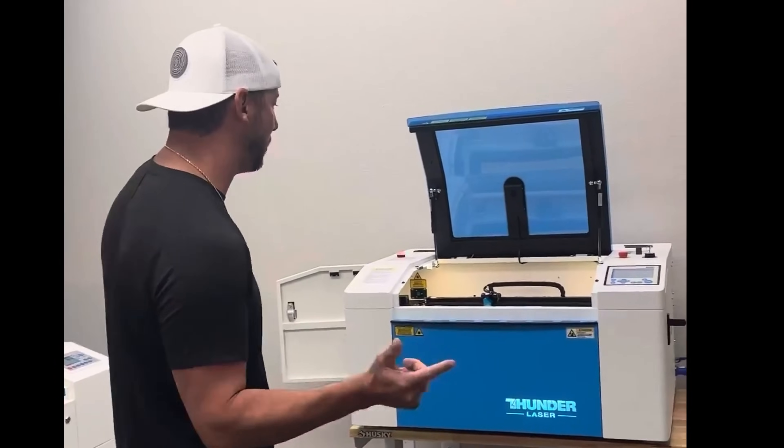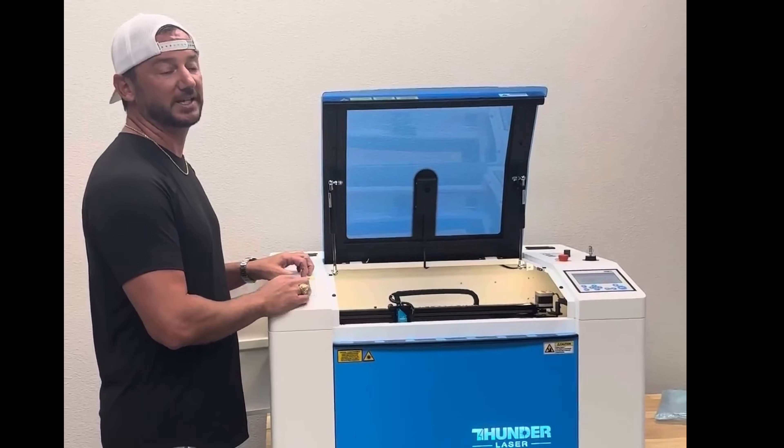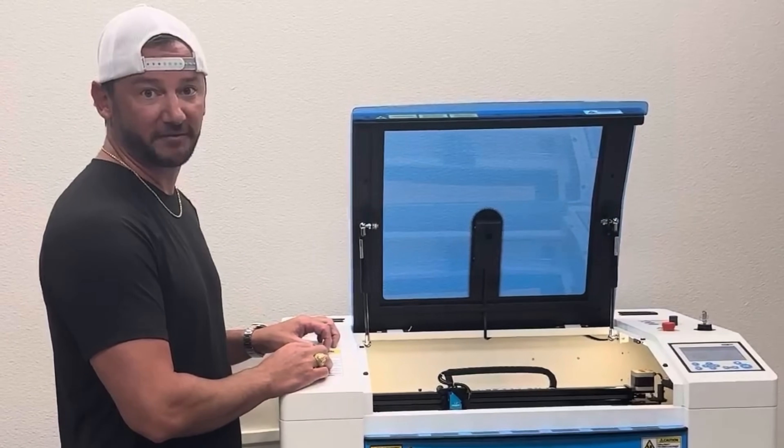What's up, everybody? I'm Clay from Thunder Laser, and this is an exciting day because we've got the new Bolt. This machine is delivered to your door for less than $5,000. And I can assure you, I swear on my grandmother's grave, this machine is the best value on the market, hands down.